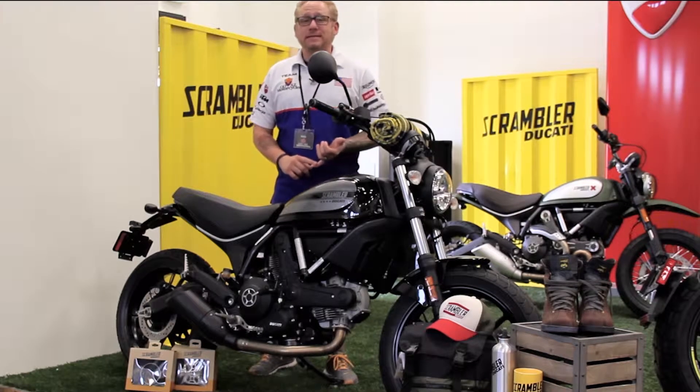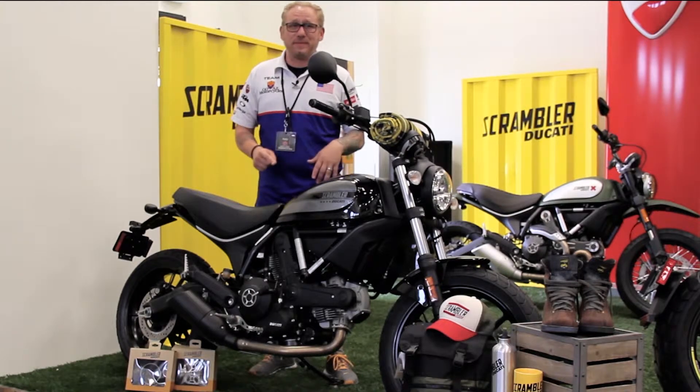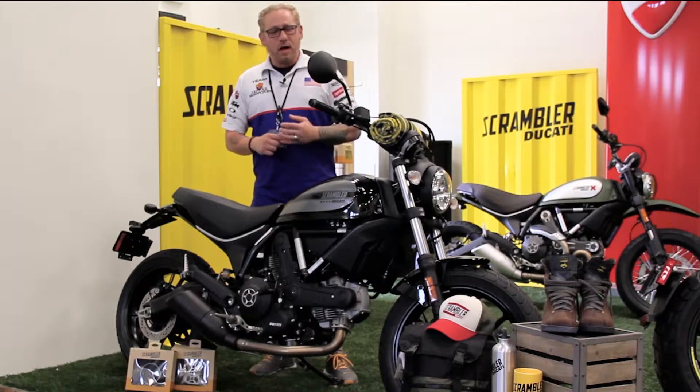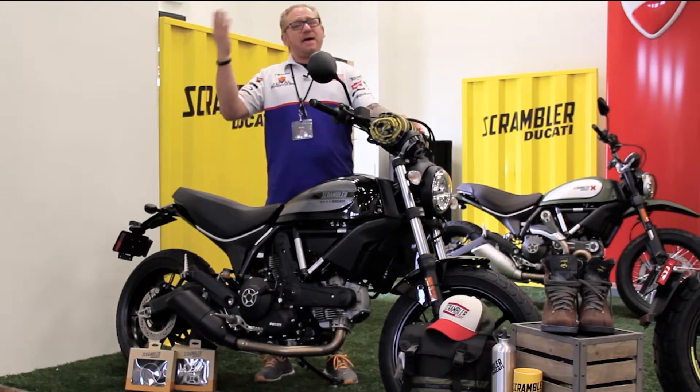It's a 399cc L-twin six-speed transmission — that's right, six-speed. So if you do any highway riding, you do have that sixth highway gear. This bike is fantastic for off-road, for ripping around, and it's a value-priced motorcycle for Ducati.